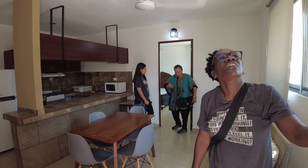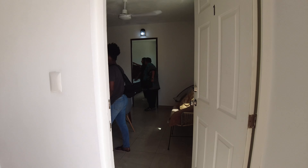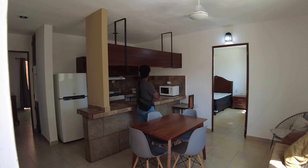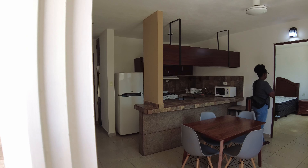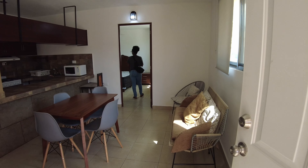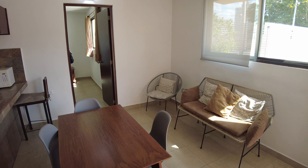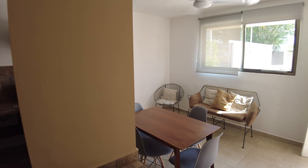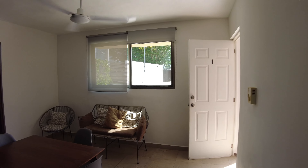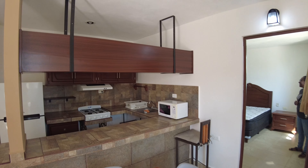Coming in, you walk straight into the living room and dining room. The sofa here is uncomfortable but if you want to buy your own sofa you can, of course. When you first come in, that's what you're walking into. They've got a small table here for four, and here's the kitchen area.